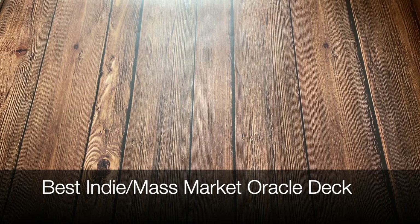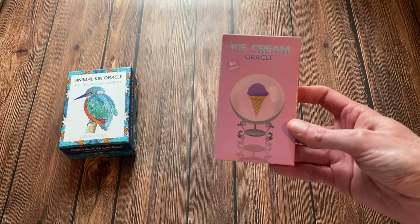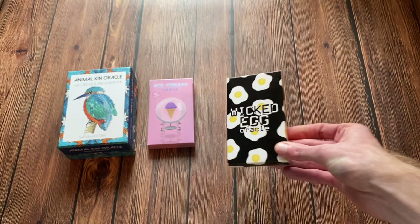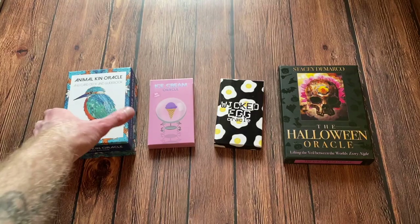The next category is Best Indie and/or Mass Market Oracle Deck. The nominees are the Animal Kin Oracle, the Ice Cream Oracle, the Wicked Egg Oracle, and finally the Halloween Oracle. And the winner is the Animal Kin Oracle.